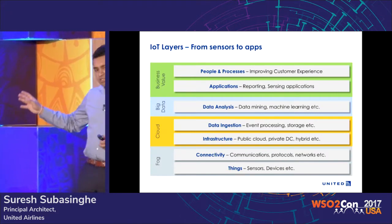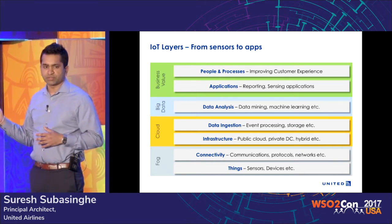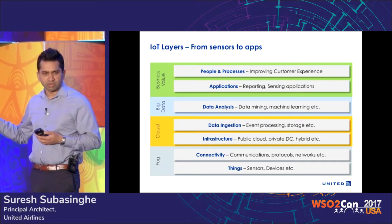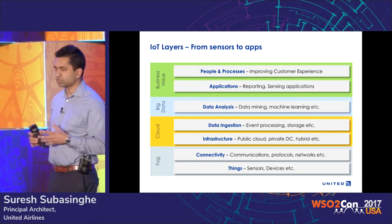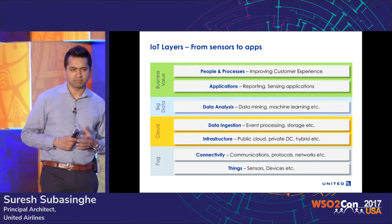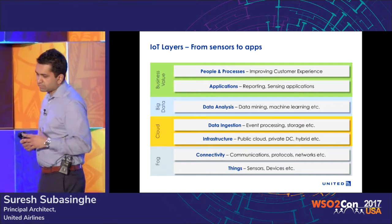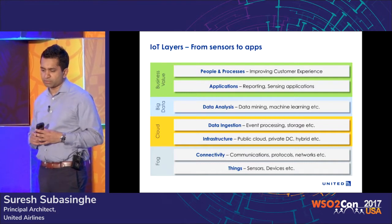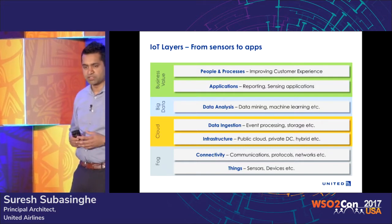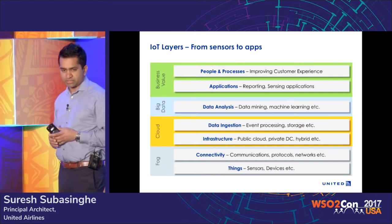The rest of the presentation is going to be guided with these IoT layers you see on the screen, so you can map what I'm talking about to the different layers as we discuss the IoT stack. Everything we do is driven by business needs, and all the applications we have built are really centered around improving customer experience — that's what is driving all the efforts, even in this IoT space.